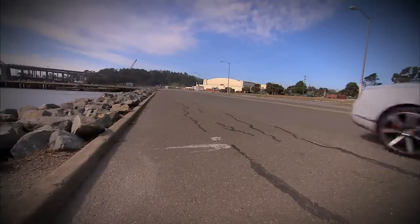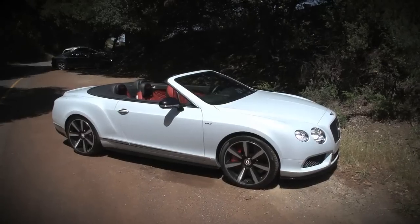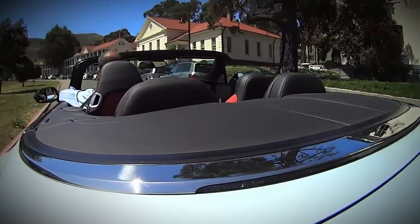Buick made a car called the Riviera, but Bentley kind of is the Riviera. Let's take a ride in a car with as much class as it has S, because it's an S model. The Bentley Continental GT Convertible V8S. And check the tech.